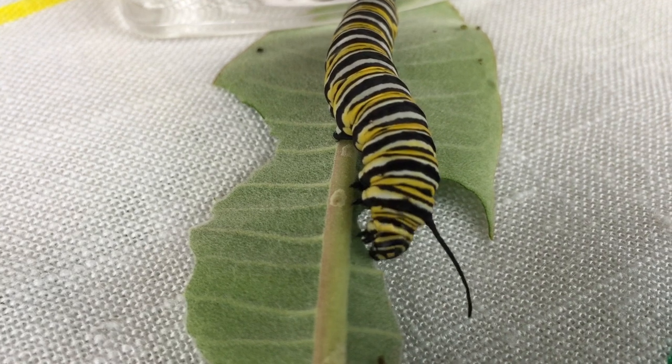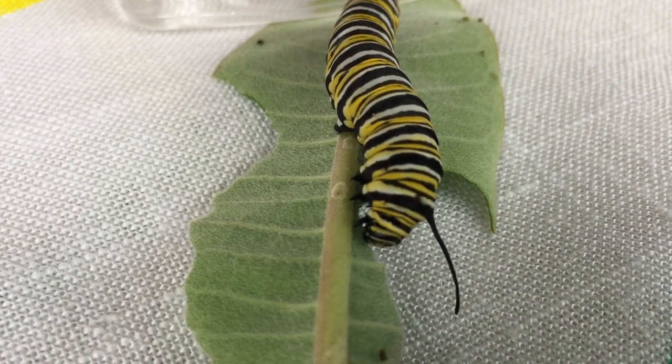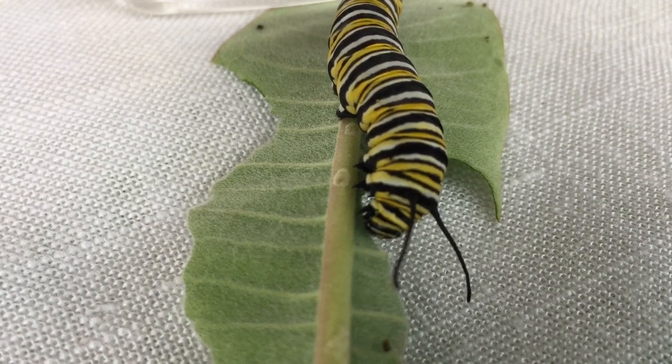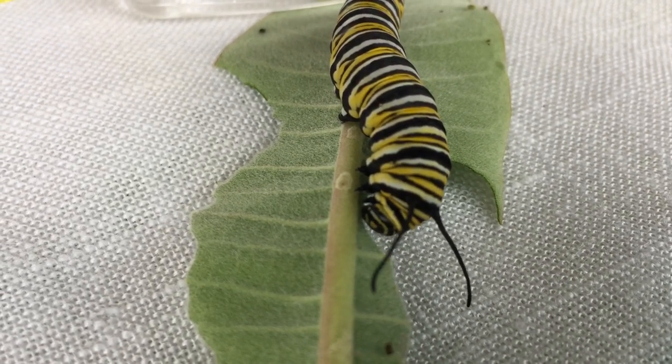Nature is just completely amazing. If you take time to draw it and look at it closely you learn so many things. It's amazing how much you can learn just watching — he's just chomping away on this leaf.